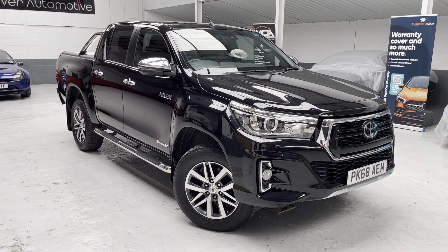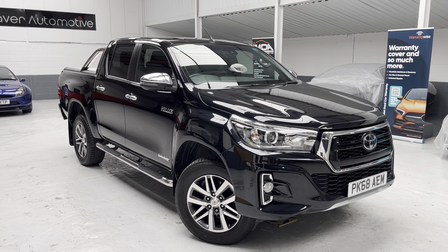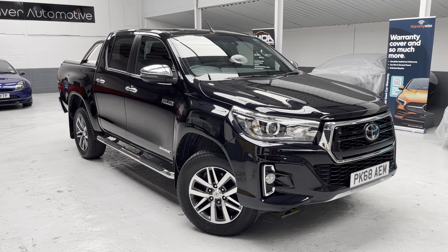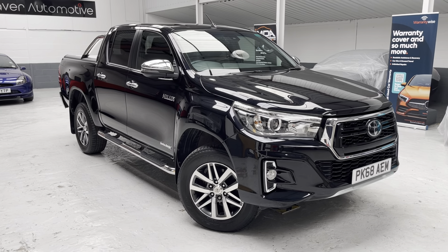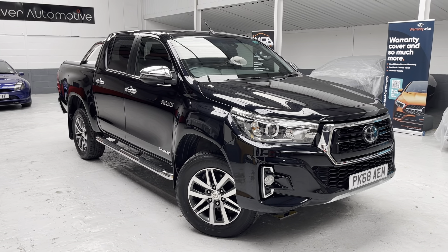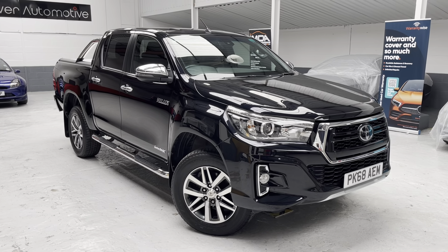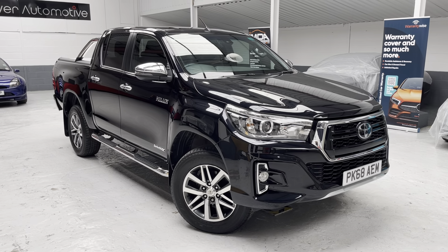If you're looking for an extended cover quotation, we use WarrantyWise, as you'll see at the top right-hand side of the screen. We've been with WarrantyWise since March 2010 — great customer service and great support. We'll always quote you for additional extended cover, and despite that, this vehicle is still in the manufacturer's warranty. They have a five-year warranty as standard, so there's just over a year of manufacturer's warranty remaining.